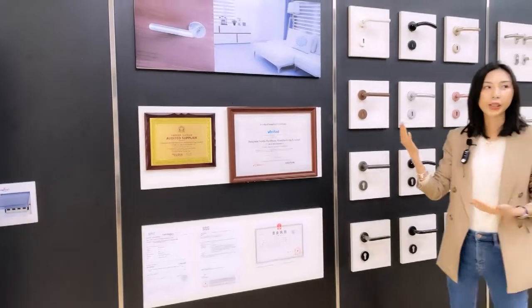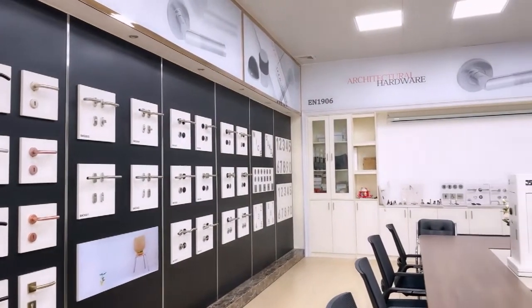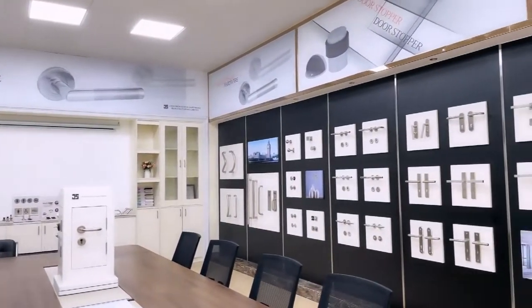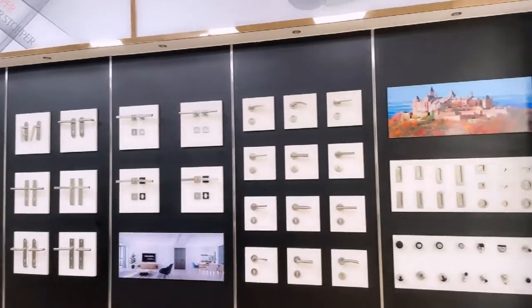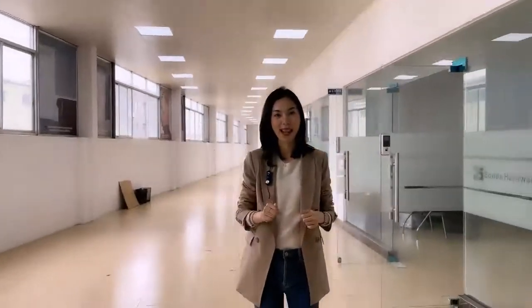Here you can get an idea about our main items: stainless steel door handle, door plate, pull handle, side plate, numbers and door stopper. Please contact us to get the e-catalog, and don't forget to get your coupon from our Alibaba page.